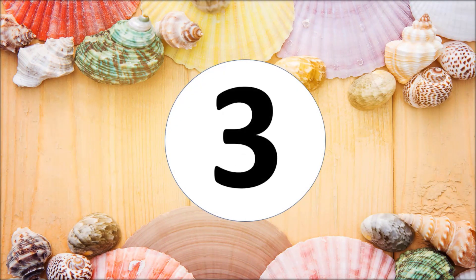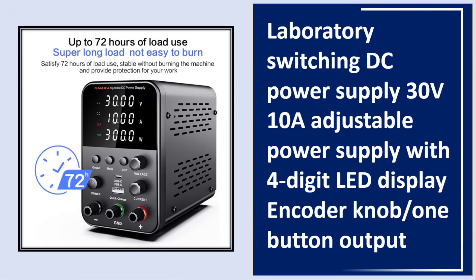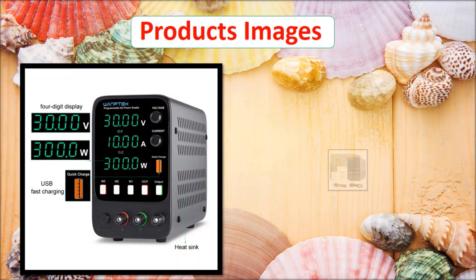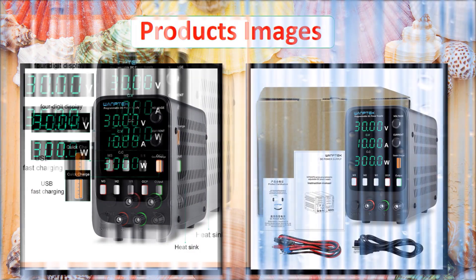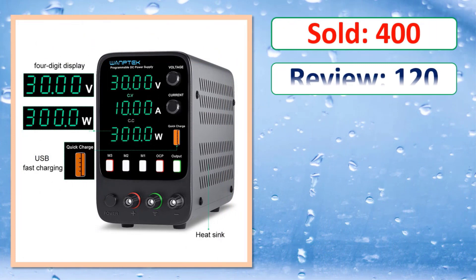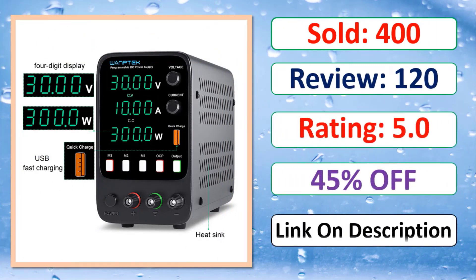At number three: a Laboratory Switching DC Power Supply, 30V/10A adjustable, featuring a four-digit LED display, encoder knob, and one-button output control. Check the percent-off deal and link in the description.